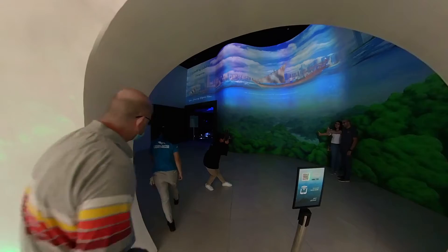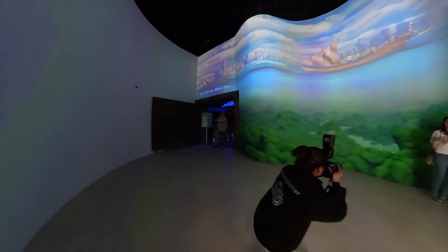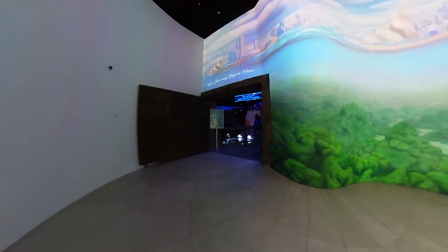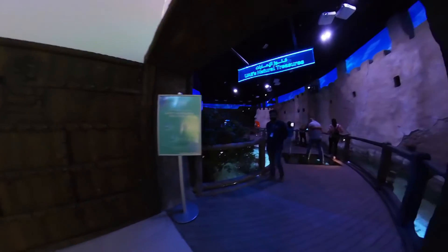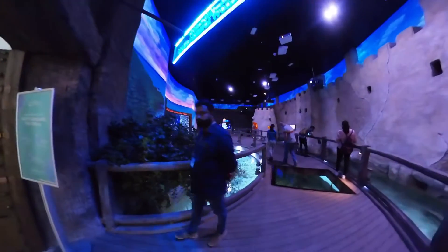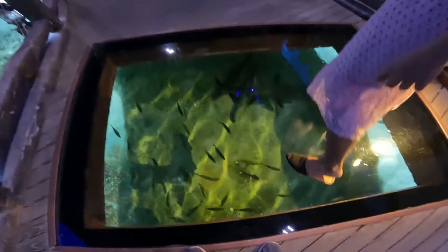As soon as you go inside, there is a photo section. This section is treated as a green screen. The first attraction is the UAE National Treasures. In this section you have a pathway, and the pathway has a glass floor.